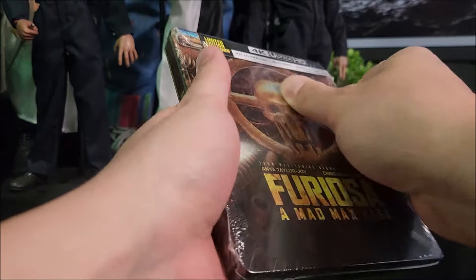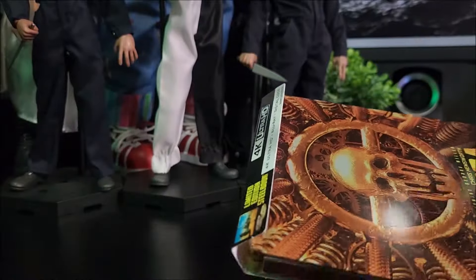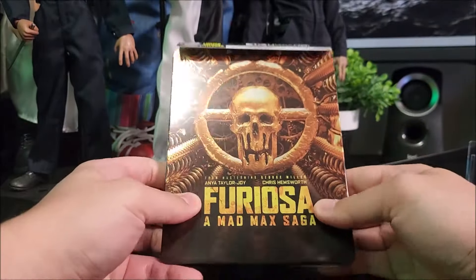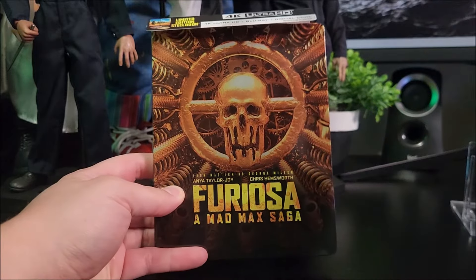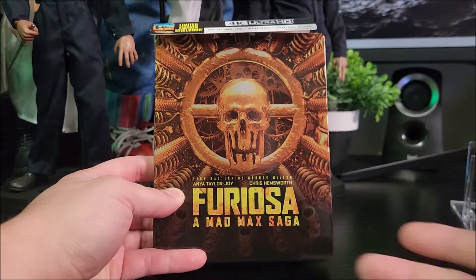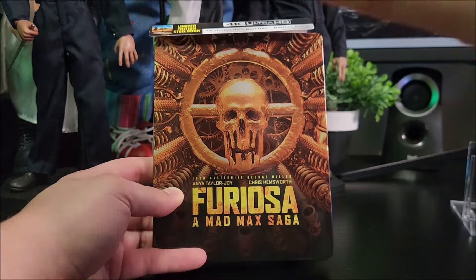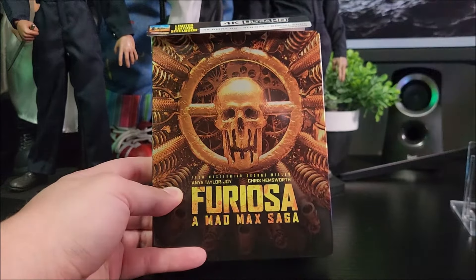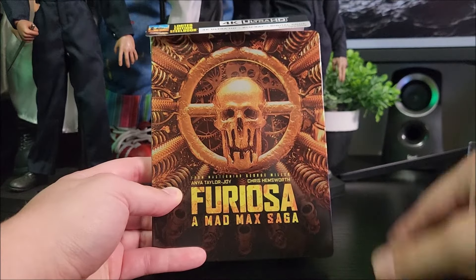I did go see this in theaters and I enjoyed this movie a lot. I know it didn't do too well at the box office, but I think George Miller did a really good job directing this movie. Maybe the CGI wasn't as great — very noticeable — but yeah, I still enjoyed it, just like Fury Road. I think Fury Road was a lot better of a movie, but yeah.